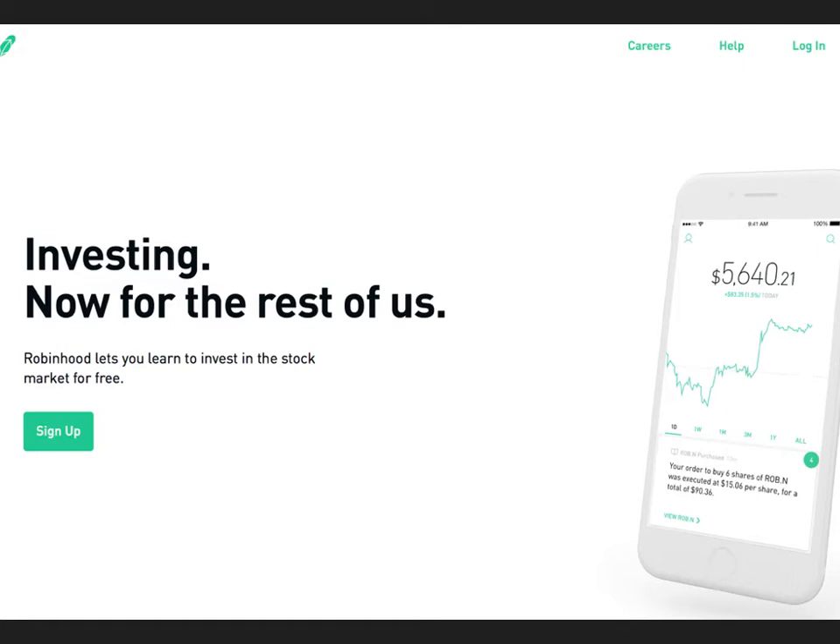Hey guys, Phil here from the Finance Explorer. I've got another investing product here for you. This one's called Robinhood. It's more geared towards the younger investor. I'll take you through it a little bit.